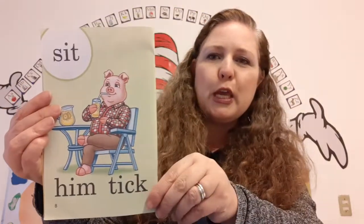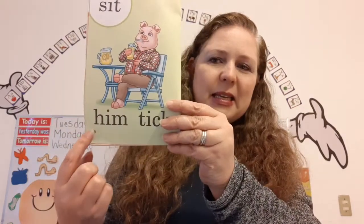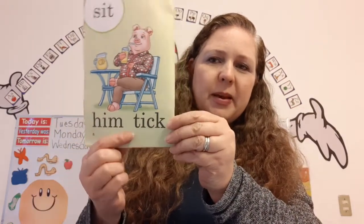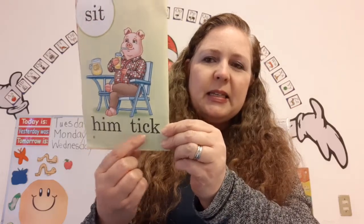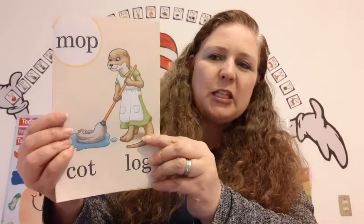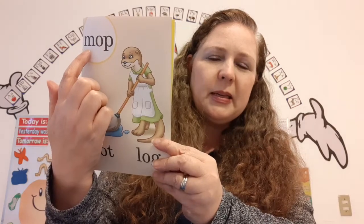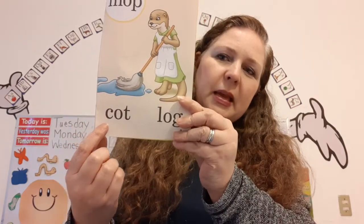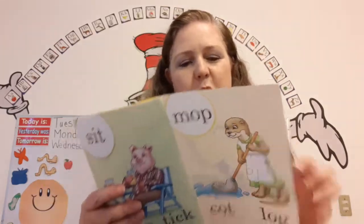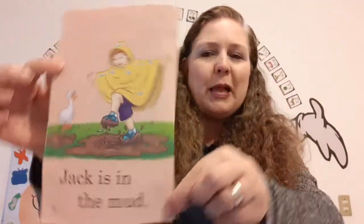There's father pig drinking some lemonade. Sit, sit. Him, him. Tick, tick. Super duper! And there's mother otter — she's mopping the floor with a mop. Mop. Cut, cut. Log, log. Super! And who's that? That is Jack and he's playing in the mud.